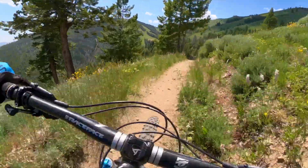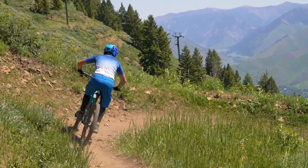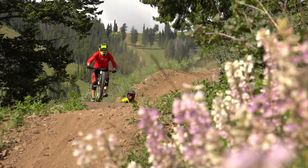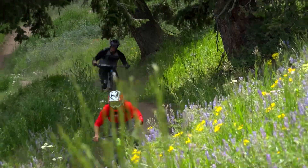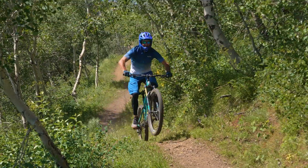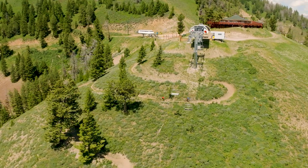We started the morning off on Lupin Trail — nice and flowy, high-bank turns, couldn't ask for better trails. The flowers were unbelievable up top: there was lupin, lots of sunflowers, all kinds of different colors, really fun to see as you're riding. It loops around with great views of Haley, then comes back around and you go all the way down to the roundhouse — that's just one run from the top of the mountain.